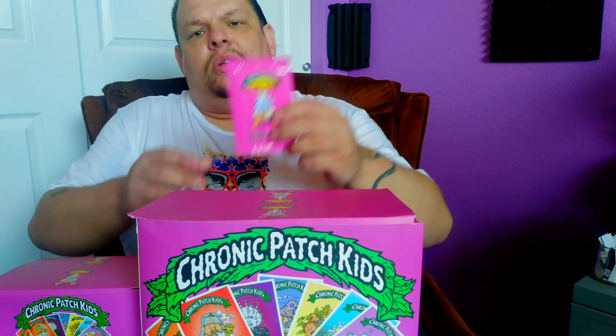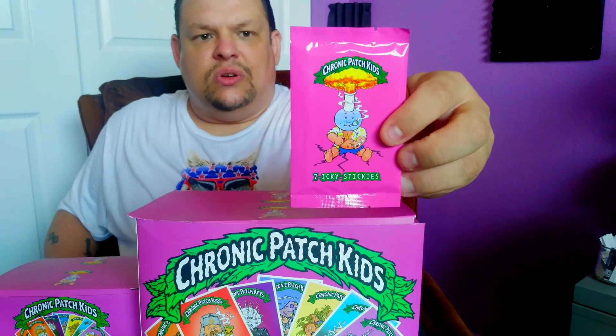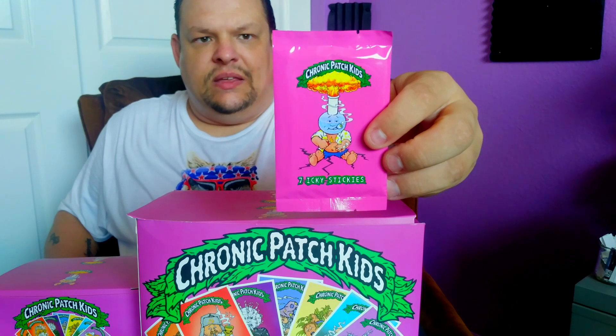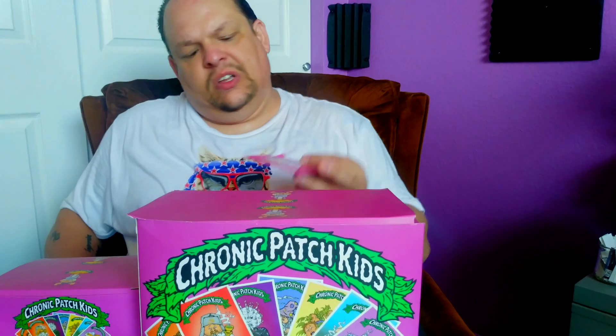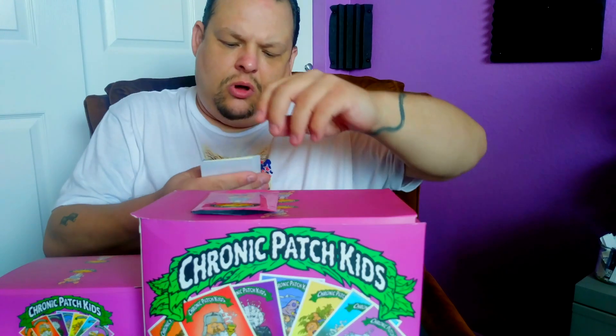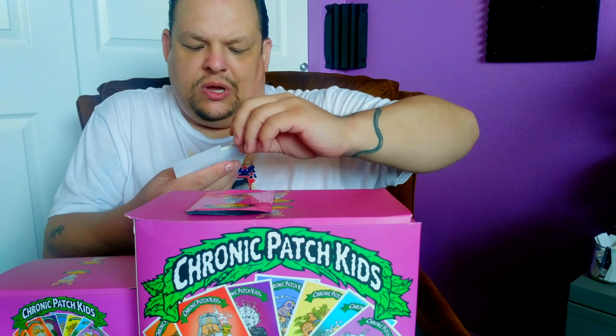What I'd like to also do today is open a package of these and show you guys what the cards look like in case you are interested in ordering some. So let's go ahead and open a package now. Alright, and as you can see, I'm going to go through and show you pretty much every card here.